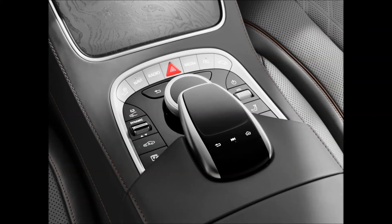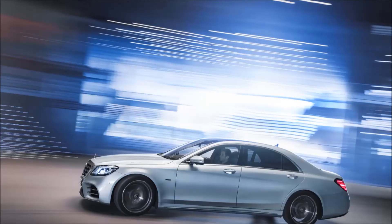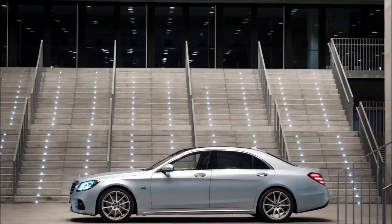The latest addition to the S-Class family is a new generation plug-in hybrid. The S560E has a combined fuel consumption of 2.1 liters per 100 kilometers, combined CO2 emissions of 49 grams per kilometer, weighted power consumption of 15.5 kilowatt-hours per 100 kilometers, and an all-electric range of around 50 kilometers.